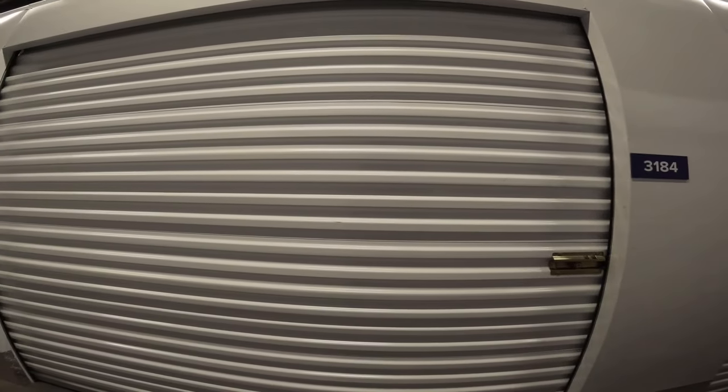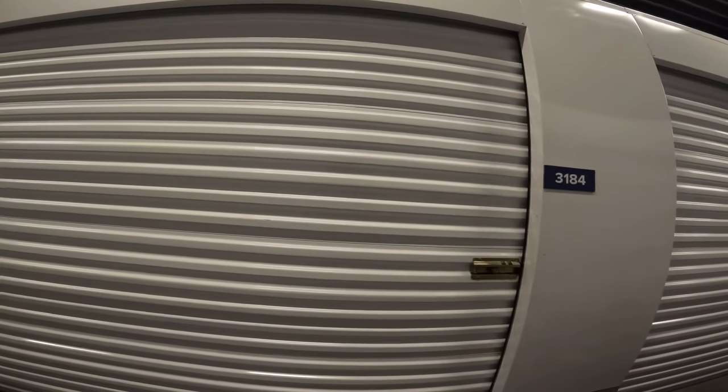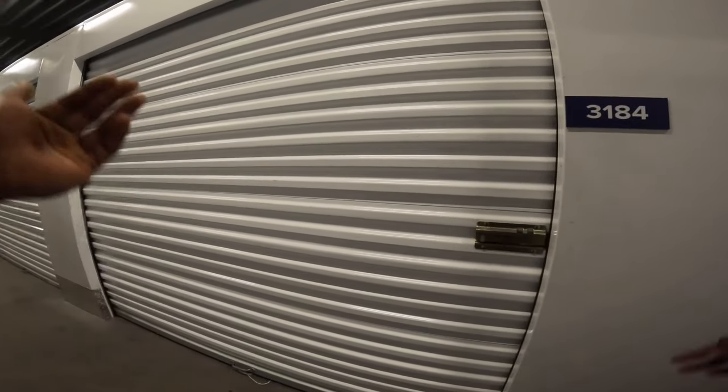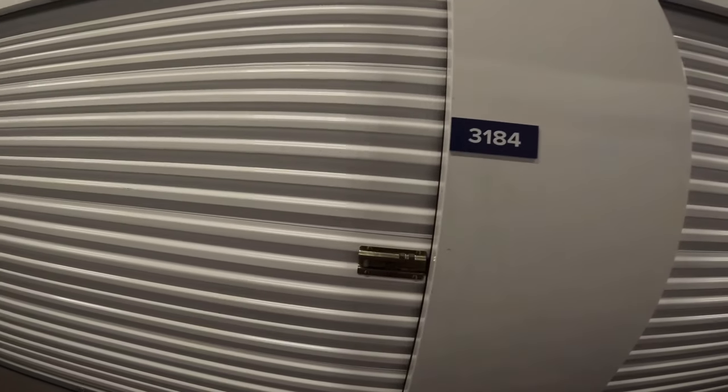Unit 31804. This right here is a 10x15 storage. I think this one in particular was in a bidding war and it went up to $100, which is a little too much than what I expected to pay. But for 10x15 and what I've seen through the photos, it looked like I got my money's worth off of the photos. So without further ado, let's jump straight to the storage unit. Hopefully we'll find some gems. Let's get it.